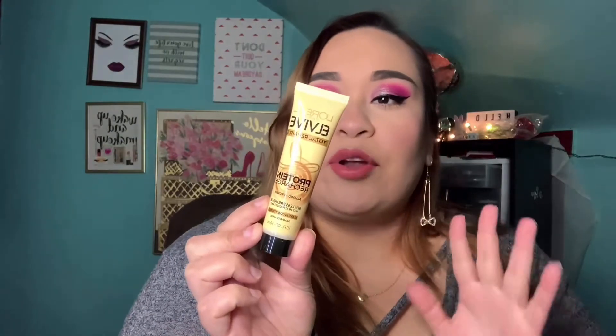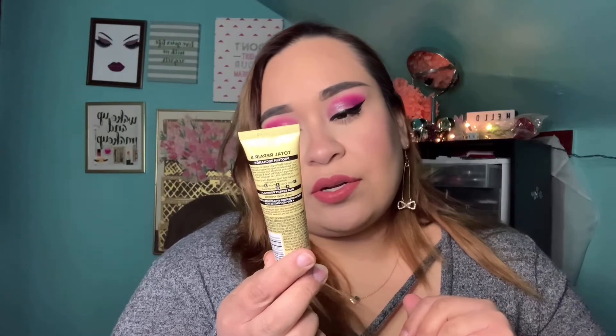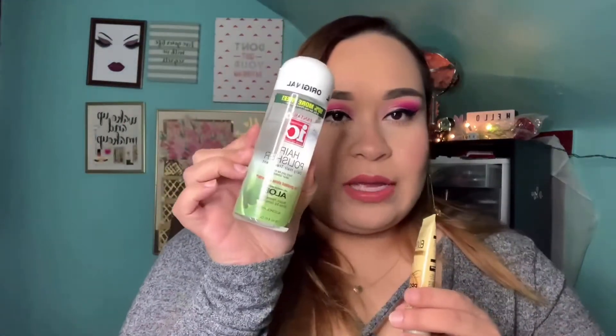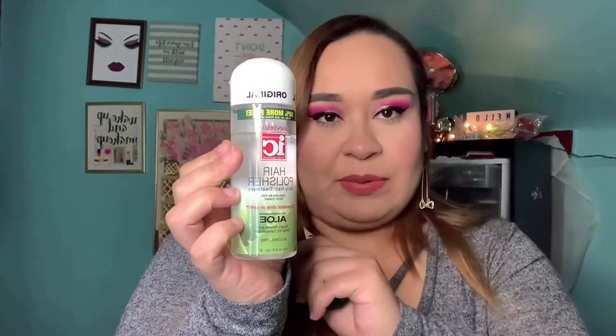The next item is the L'Oreal EverPure Total Repair Protein Recharge leave-in conditioner. I was actually going to purchase the full size the other day, but I ended up going with a hair oil instead. It's called a hair polisher — it repairs, polishes, and shines dry damaged hair, and it's only five to seven dollars.